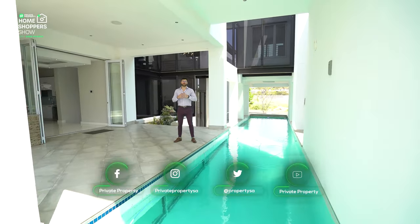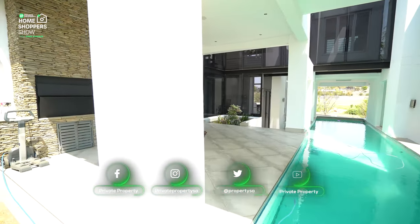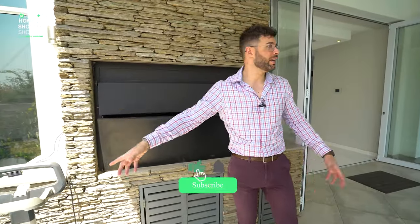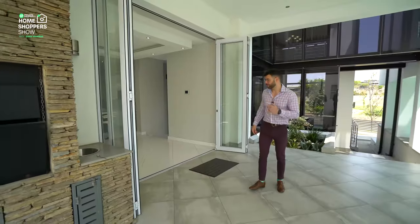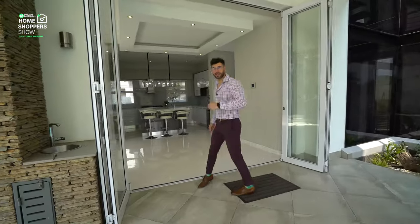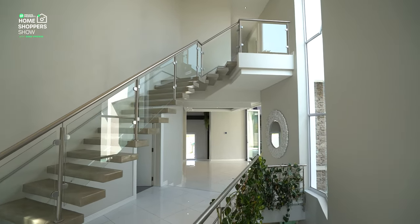On this side for entertainment you've got a built-in prep sink as well as a braai. Over there is access to the bedroom, and the view from this entertainment area is incredible. Now it's time to take a look at the downstairs bedroom, and then we're heading up that concrete staircase to the first floor.